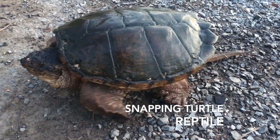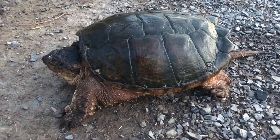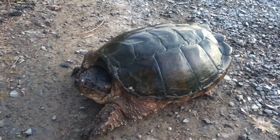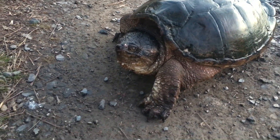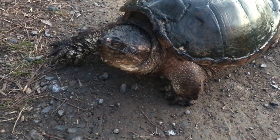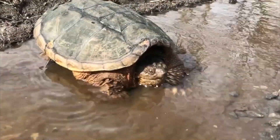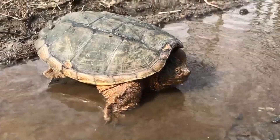Snapping turtles were around with the dinosaurs 200 million years ago and they are still around today. Snapping turtles are freshwater turtles native to North America. The snapping turtle we are learning about is the common snapping turtle.